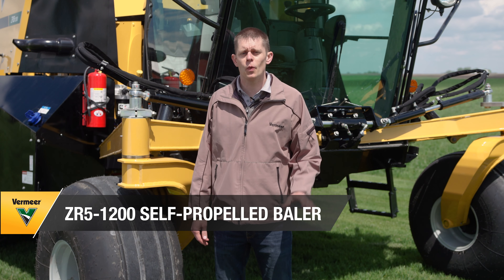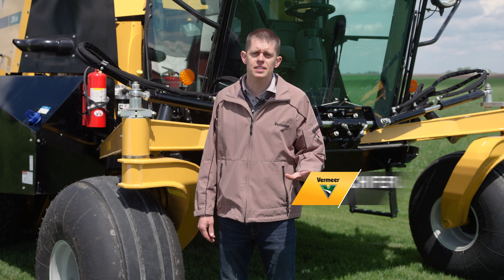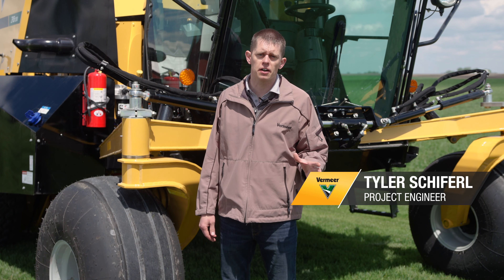Here we are in front of the ZR5. We want to share with you a number of items that customers really enjoy about the ZR5.